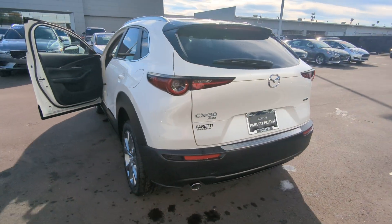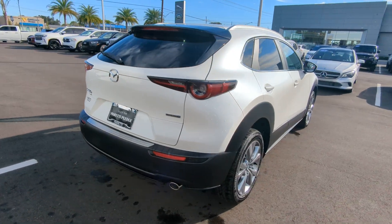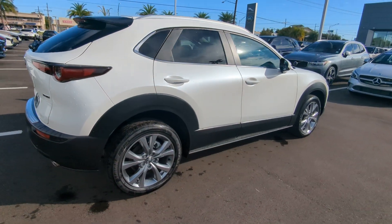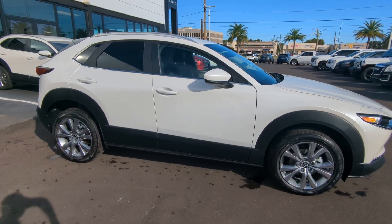No market adjustments or any kind of shenanigans like that over here. Mazda Financial is offering rates as low as 2.9 percent.